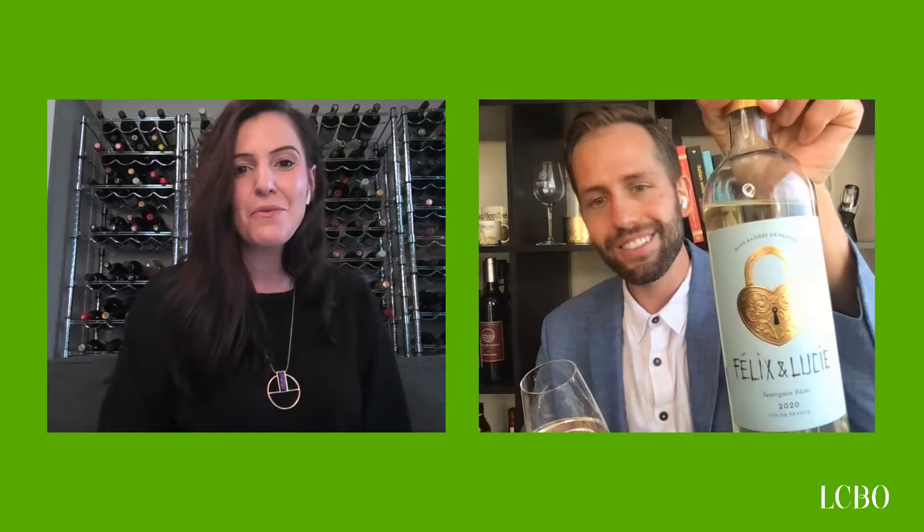We're drinking a Sauvignon Blanc today, which you'd normally find in the Loire Valley of France. You rarely get to taste Sauvignon Blanc from the Languedoc, but it does wonderfully in these warmer climates, giving us a different side of the grape that communicates the terroir of the region. The label has a beautiful heart-shaped lock — Felix and Lucie want to celebrate the joie de vivre of life and share wine with your loved ones.